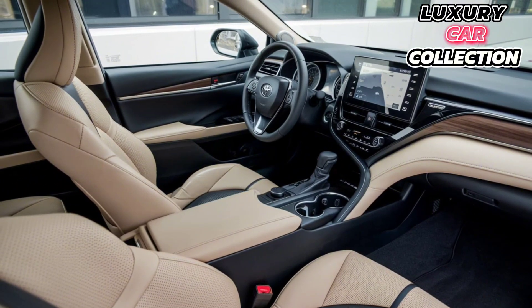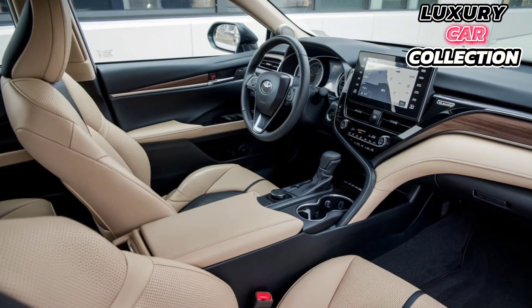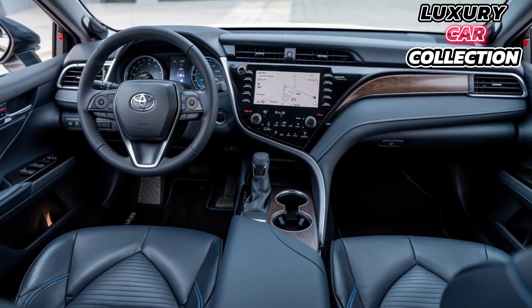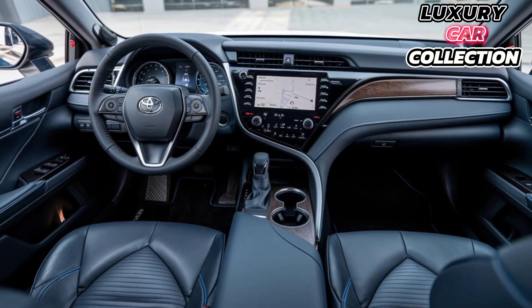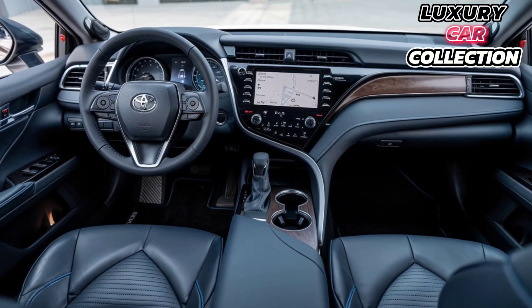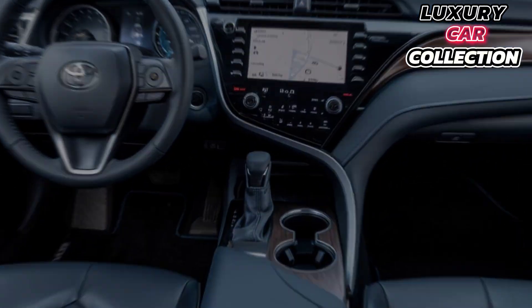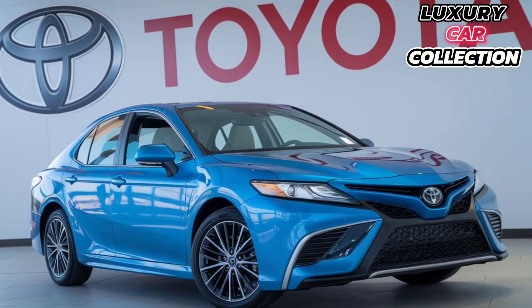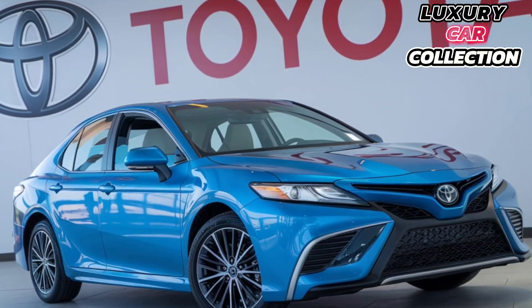The upgraded JBL sound system really immerses you in your music, making long drives even more enjoyable. And don't worry about space — there's plenty of legroom in the back, and the trunk gives you ample storage for luggage, groceries, or anything else you need for your day-to-day life.